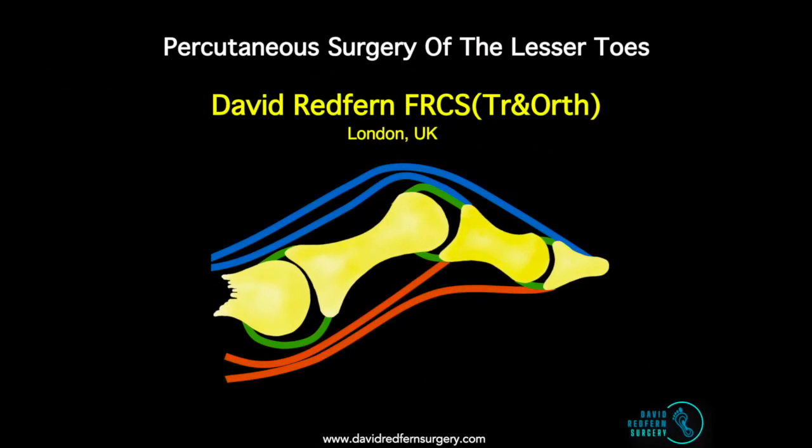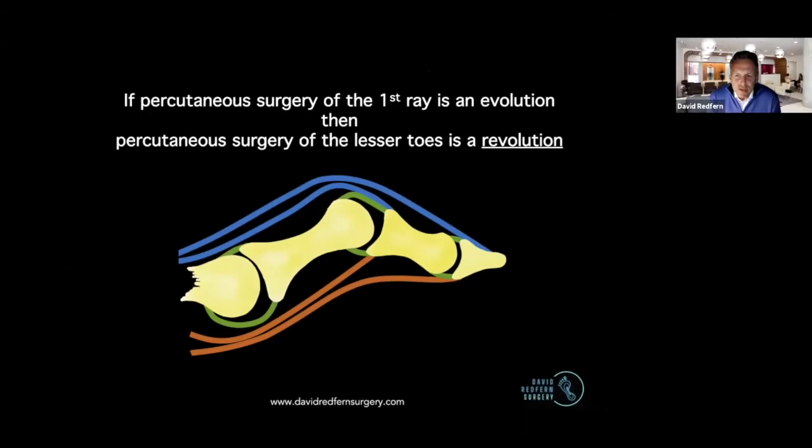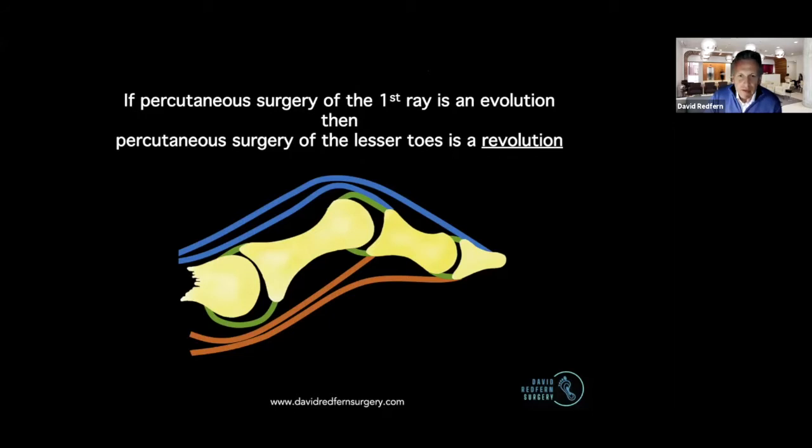Thank you very much. I'm just going to share the screen. Good evening, and thank you for asking me to give the talk. I work in London, and I would say that probably the first ray steals the limelight most of the time, but I'd describe percutaneous first-ray surgery as an evolution, and the lesser toes, I think, is where the real revolution is. I'm a great proponent of first ray percutaneous surgery too, but I think there's lots to learn in the lesser toes that can be really great for our practices.